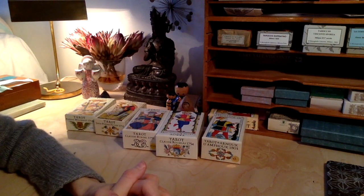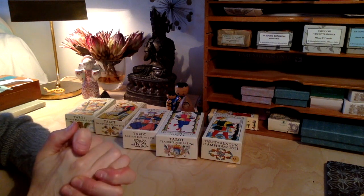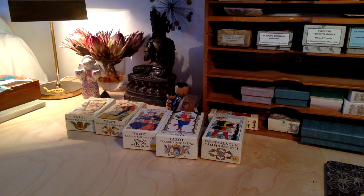Guys, that was it. I'll be back for a follow-up on the rest of my collection of historical hip decks and Tarot de Marseille style decks. Take care, meanwhile. Ciao!